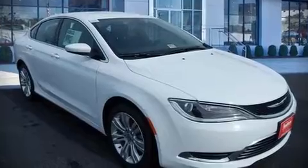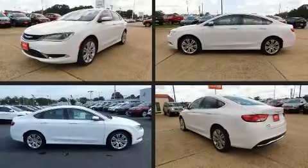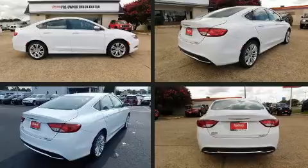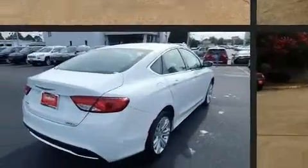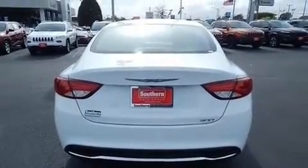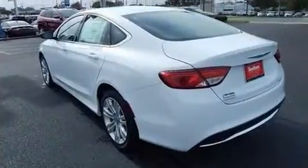The 2016 Chrysler 200. This four-door, five-passenger sedan just recently passed the 10,000 mile mark. It features an automatic transmission, front-wheel drive, and a 2.4-liter four-cylinder engine.